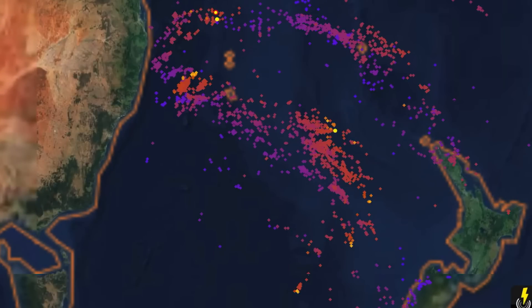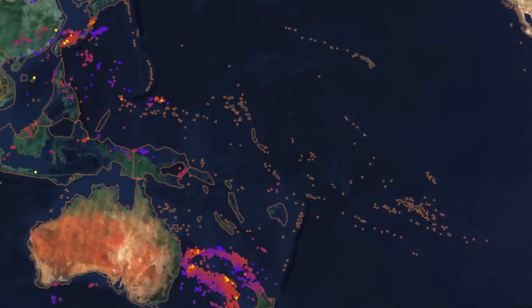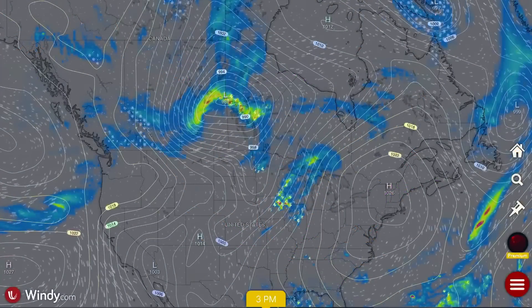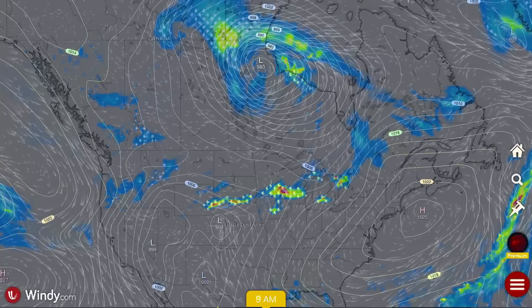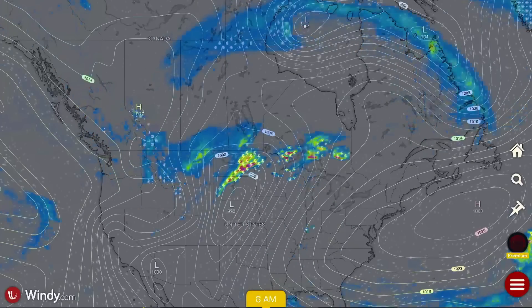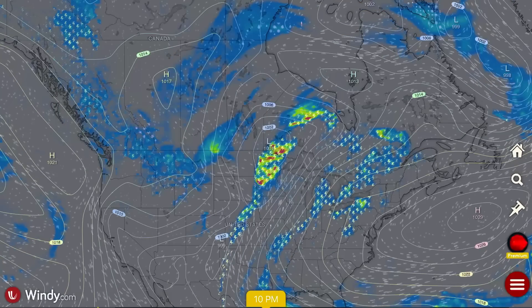And then in between Australia and New Zealand — waves of moisture and lightning strikes as well. We're seeing a very energetic atmosphere right now across the world, and it's about to get hairy — especially for weather. Extreme weather and possible tornadic conditions across the central plains of the United States and Canada all this week.